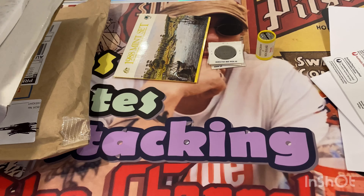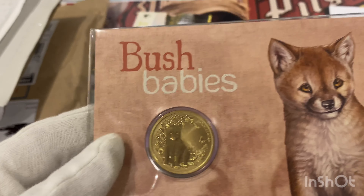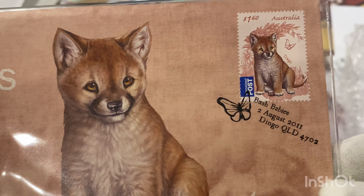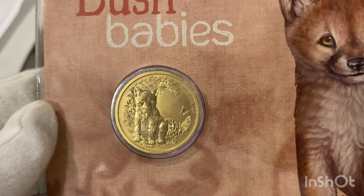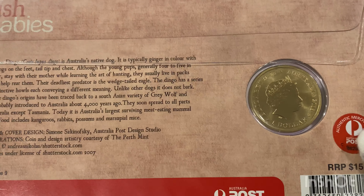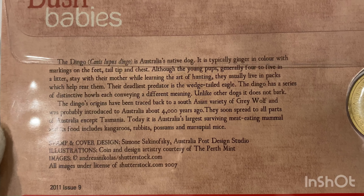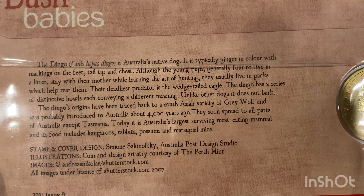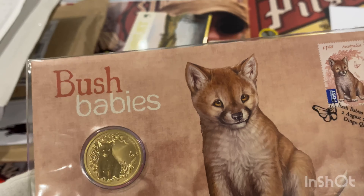Next I've got a P&C Bush Babies one-dollar coin with a dollar-sixty stamp. This is from 2011, featuring a baby dingo — cute little thing. On the back you can see all the details. This is made by the Perth Mint in Western Australia. They make top quality bullion coins, and also some nice coins for the numismatic side, but the one-dollar coins are bigger than the standard ones released by the Royal Australian Mint.